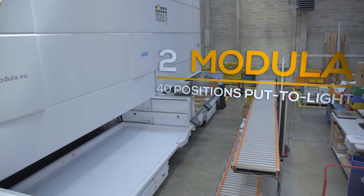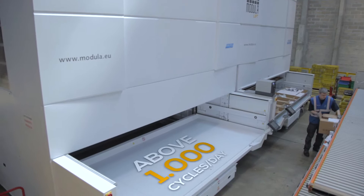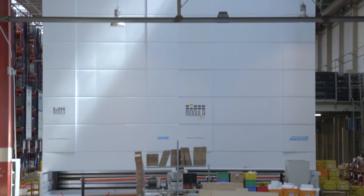This type of warehouse system enables 4,500 types of article to be managed, and the entire system contains 86,000 items. We chose Modula because of its two output points, so that the operator never has to wait between one order and the next.